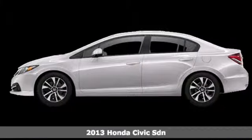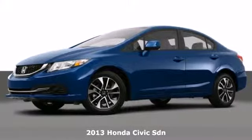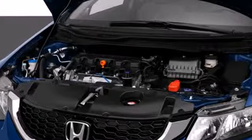Here's a 2013 Honda Civic. This car will provide a very comfortable and safe riding experience for your passengers. Fuel efficiency is stellar with this Civic, as it can achieve up to 40mpg highway.